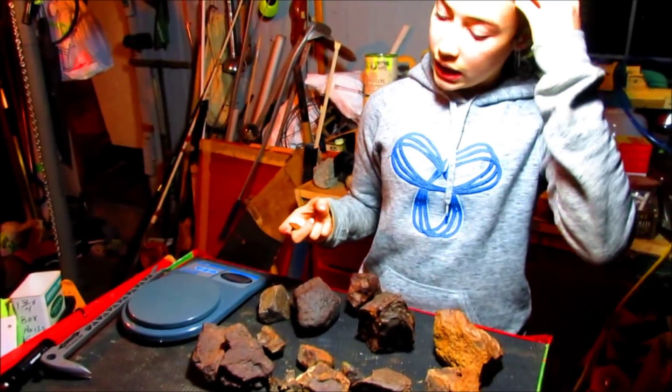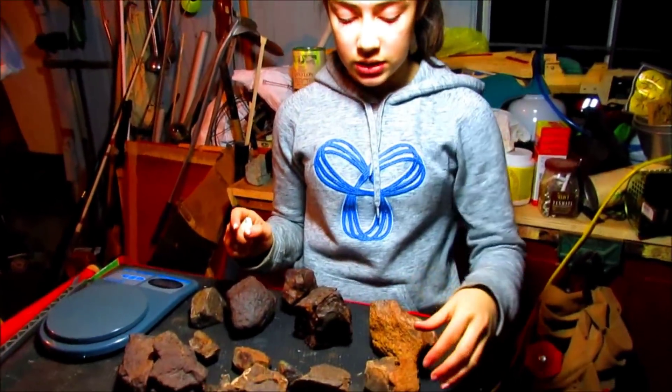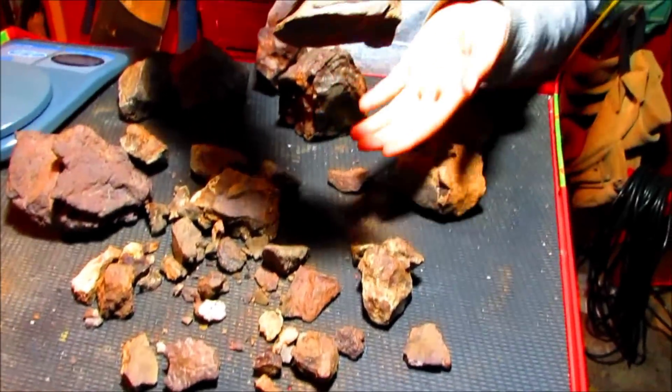I sorted out all the meteorites to make sure that they're not achondrites, and they're all ordinary chondrites. You can see the attraction.